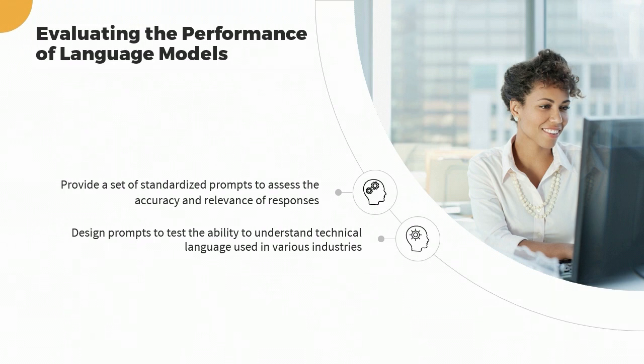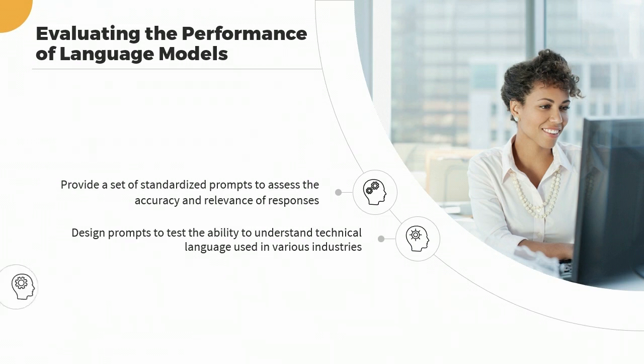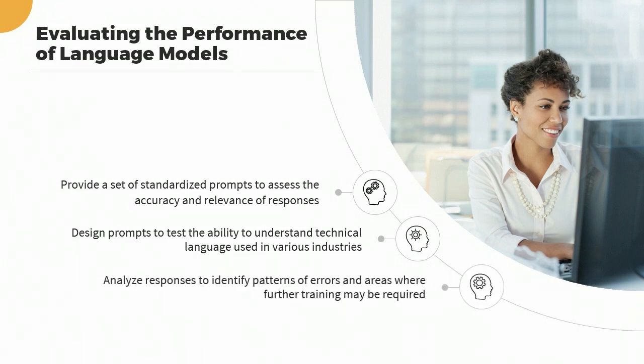Prompts can also be used to identify areas where the language model may be generating inaccurate or inappropriate responses. Analyze responses generated by the language model to identify patterns of errors in areas where the model may require further training or refinement. By providing a standardized and consistent framework for testing and evaluating the model's responses, prompts can help identify strengths and weaknesses in the model's performance.